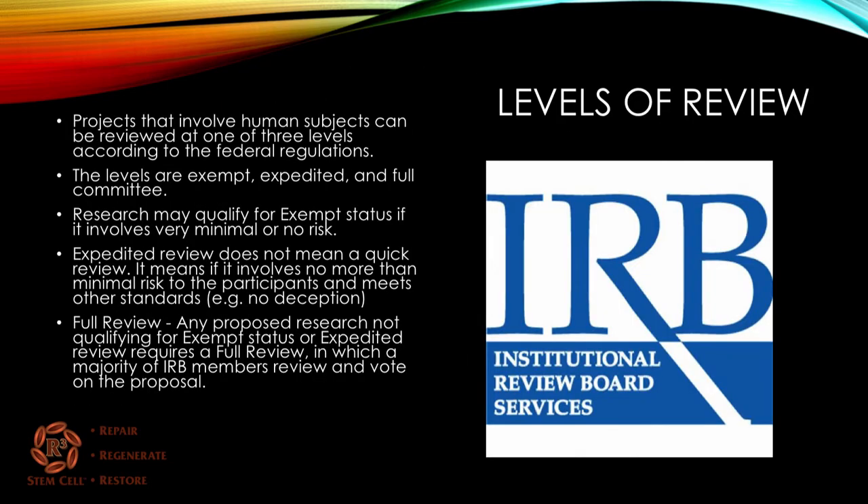When it comes to levels of review, there are three of them. Projects that involve human subjects can be reviewed at one of three levels according to the federal regulations. Those levels are either one: exempt, two: expedited, or three: full committee review.